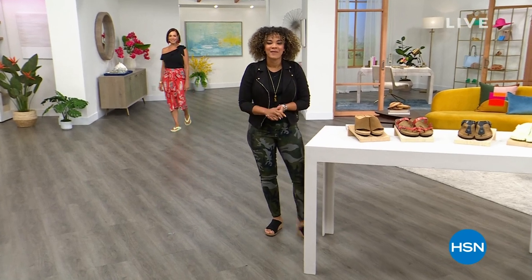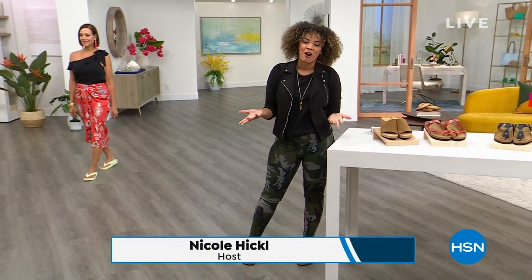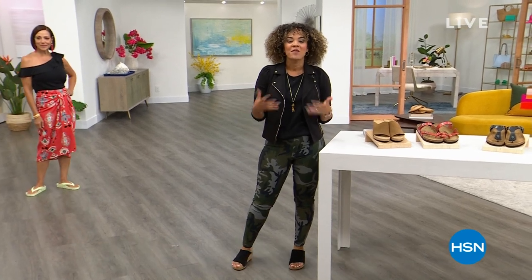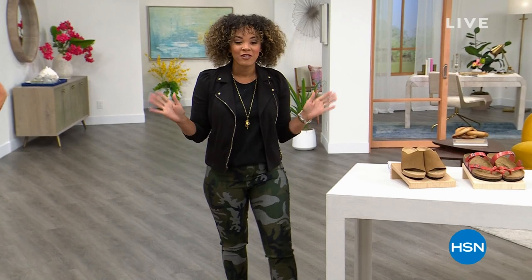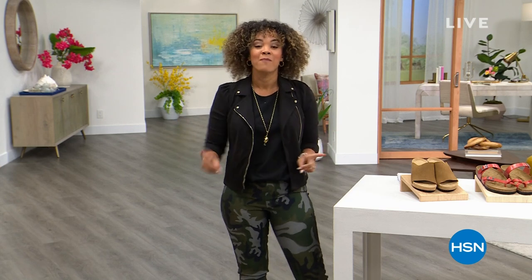Hi everyone, welcome into HSN. My name is Nicole Hickel. I hope you're having a fabulous Monday morning. I hope you got your coffee, your tea, and you're relaxing. We will be together for the next two hours. We'll dive into my footwear and then we'll dive into the awesome outfit I'm wearing from Hue, which is very comfortable and versatile.